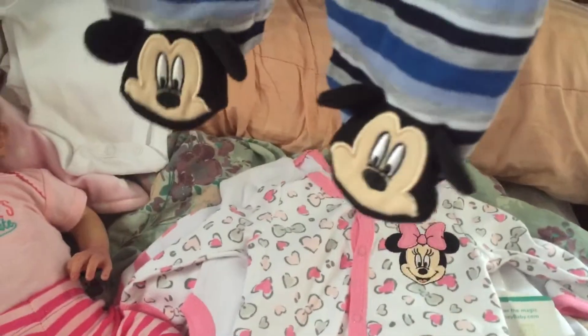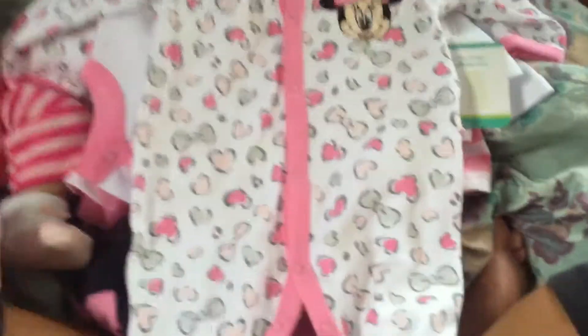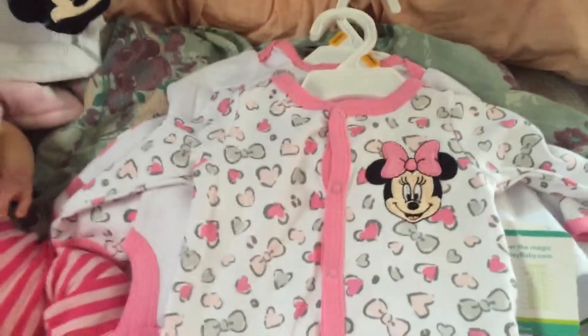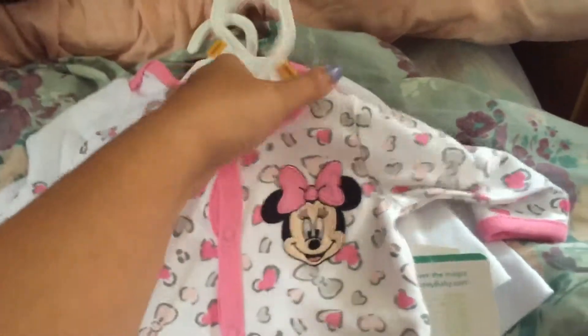Look how cute and handsome he's gonna be — and look at those feet! Here are Olive's pajamas: they have little Minnie Mouse feet, exactly the same as his, because they are twins. I wanted them to be matching. This one has little ruffles on the butt, it's really cute.